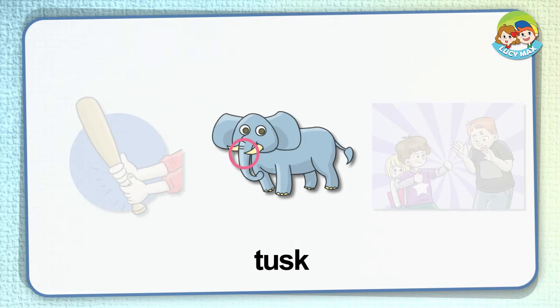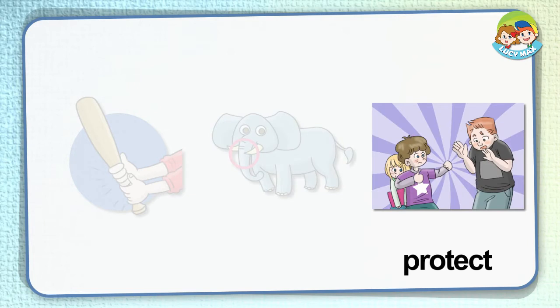Luggage. When you travel, you take a suitcase or bags with you. The suitcase and bags are luggage. In the picture, the man goes on a trip. He has his luggage. The arrow points to his luggage.